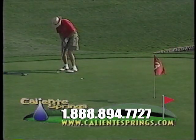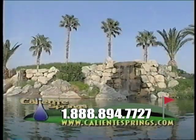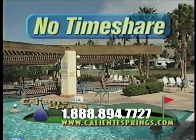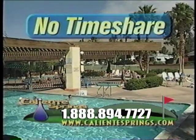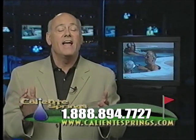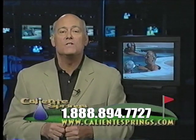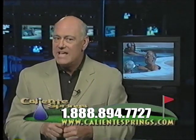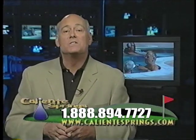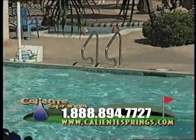Desert resort amenities like a fabulous nine-hole executive golf course, complete with beautiful ponds and waterfalls, two huge swimming pools, tennis courts, plus a large clubhouse offering all kinds of fun activities. And for the ultimate in relaxation after an active day, there are naturally heated mineral spas fed from 146-degree underground wells — mineral spring water found only in the Caliente Springs area and known around the world for its stress-reducing and wellness qualities.